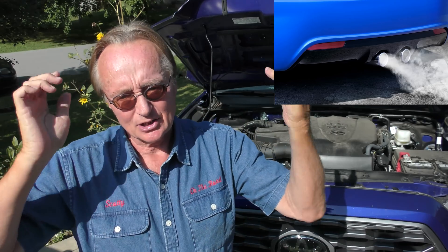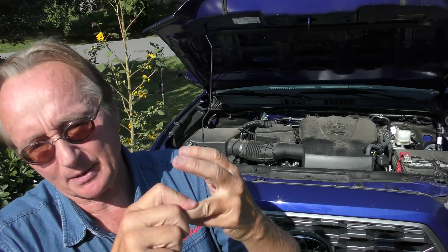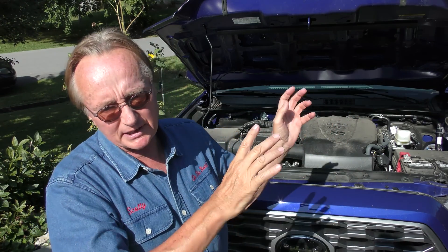These GDI engines put out ultrafine particles that can create lung cancer, and with the overall widespread use of GDI engines — because they look better to the EPA, they get better gas mileage, and we like them because they have more power — in the United States today, they really don't have any laws for these small PN particles. They do in Europe, but not in the United States. Even California was talking about having some kind of PN regulation, but they squashed the whole deal.